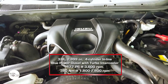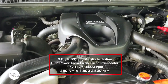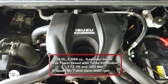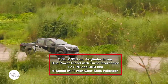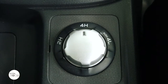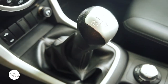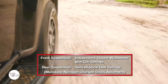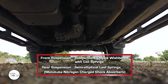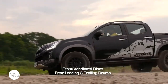The Boondock is powered by a four-cylinder Blue Power diesel engine with turbocharger and intercooler that generates 177 PS at 3,600 rpm and 380 Newton-meters of torque at 1,800 to 2,800 rpm. Power is transmitted to two or four wheels via a 6-speed manual transmission with gear shift indicator. It comes with a Terrain Command select dial for easy shifting from two to four-wheel drive, even up to 100 km/h. The suspension features independent double wishbones with coil springs in front and semi-elliptical leaf springs in the rear, both using monotube nitrogen-charged shock absorbers. Brakes use ventilated discs in front and leading and trailing drums in the rear.